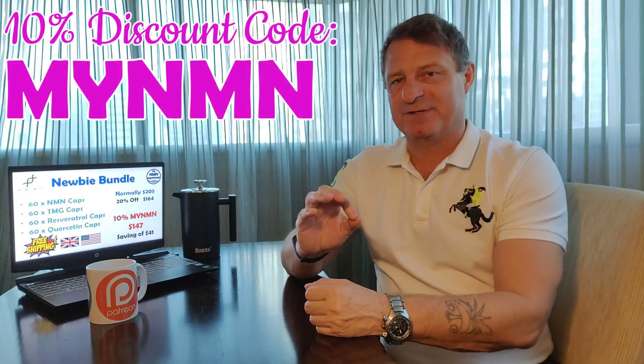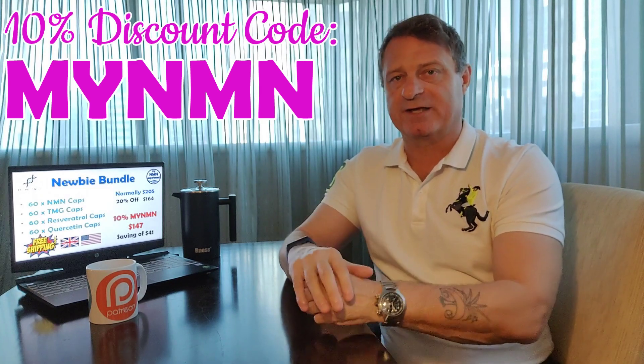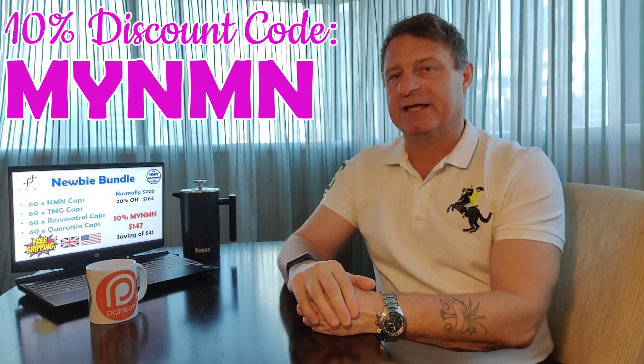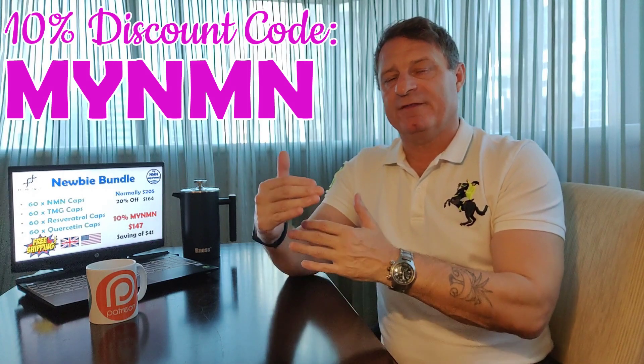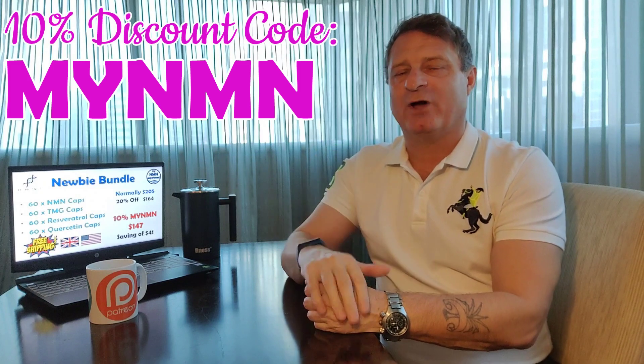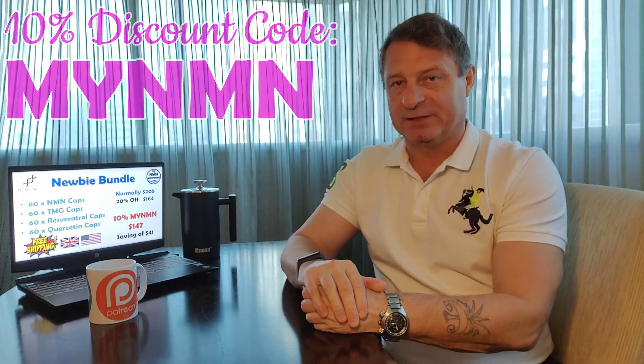Well, that's it for the DoNotAge.org Black Friday deals. Some hefty discounts there. In fact, one of them, if you include the 10% myNMN discount code, is 50% off. That said, the final numbers in some cases are still quite high, so maybe time to form a cooperative with friends and family and look into making a bulk buy. Let me know in the comments below what you think of the Black Friday deals. More importantly, let DoNotAge.org know what you think about their Black Friday bundles.